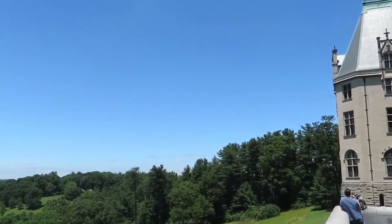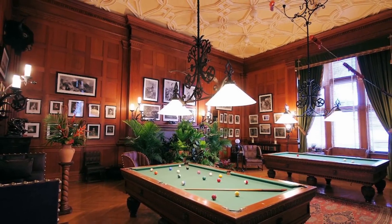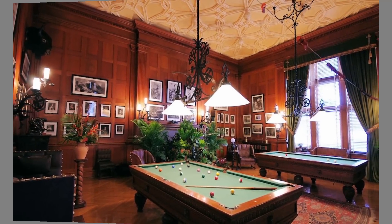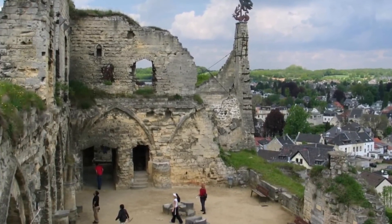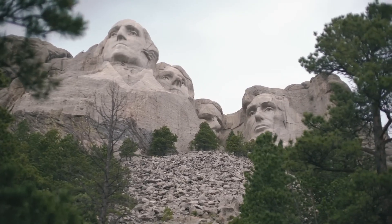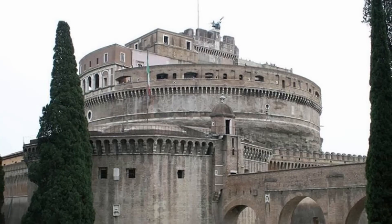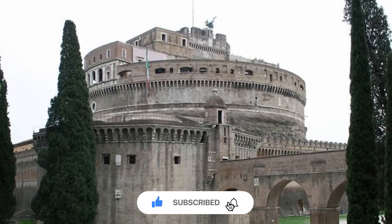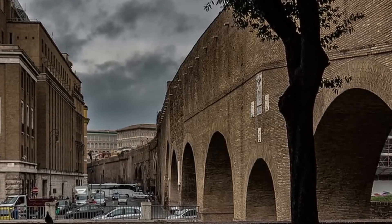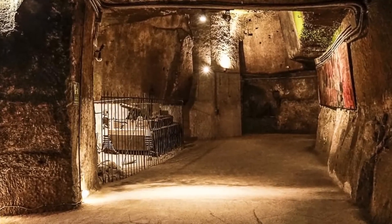From the White House to the Forbidden City, these historical sites hold secrets that have remained hidden for centuries. Whether for escape, protection, or simply to spark curiosity, secret tunnels continue to fascinate us. If you enjoyed this journey through history's hidden passages, don't forget to like, subscribe, and hit the notification bell for more exciting explorations into the world's greatest mysteries. Thanks for watching, and we'll see you in our next video.